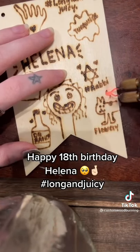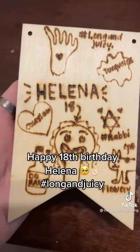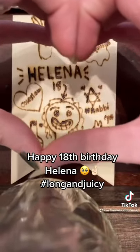unique cat. The cat's name is Flowery and it has a cyst. Happy 18th birthday Helena, and thank you for supporting my small business. I hope you love your new custom woodburn piece.